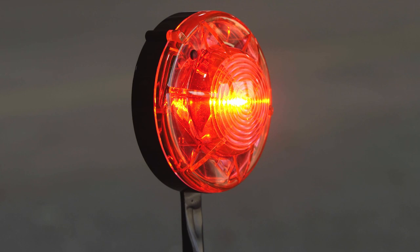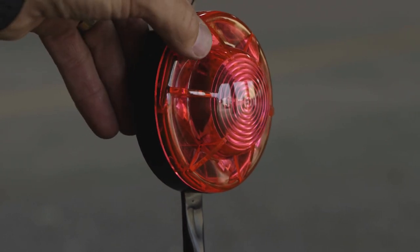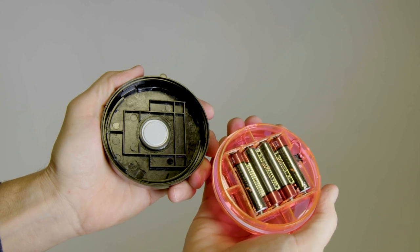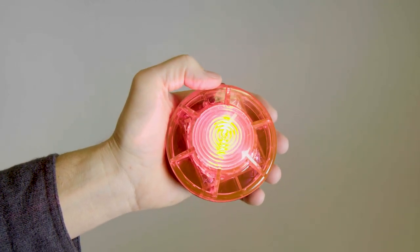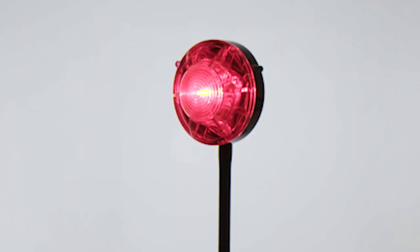Extremely simple to operate, the light can be set to two modes: flashing and continuous lighting. There is no wiring needed, and the light works for hours on four AA batteries. The beacon produces no heat and is extremely safe, featuring a super strong magnet to mount on metal surfaces.